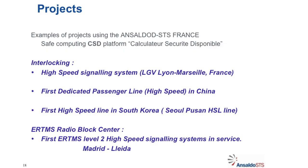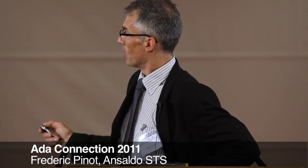The first ATP lines, including the Mediterranean line Paris-Lyon to Marseille, was the first commercial use of this computing system. Now this available vital computer is also being used in the embedded architecture.